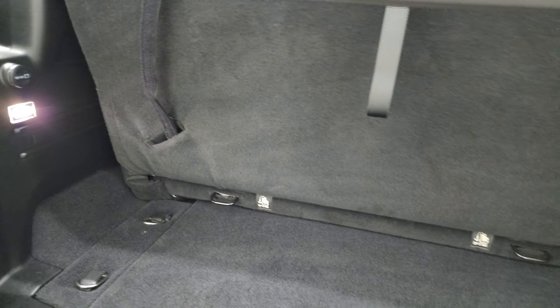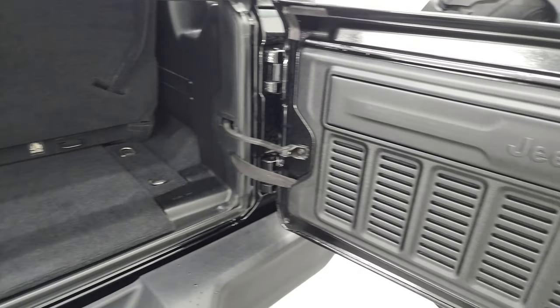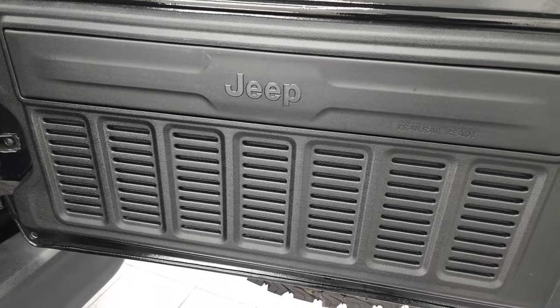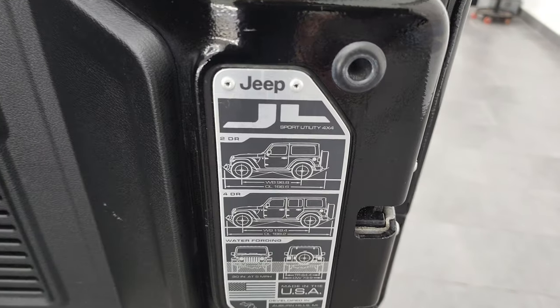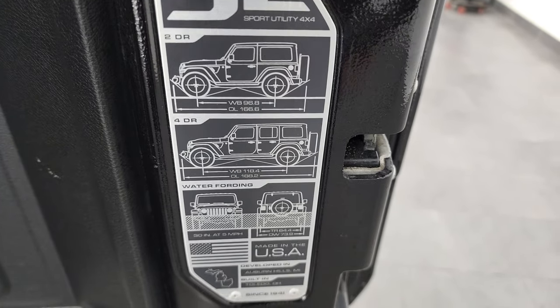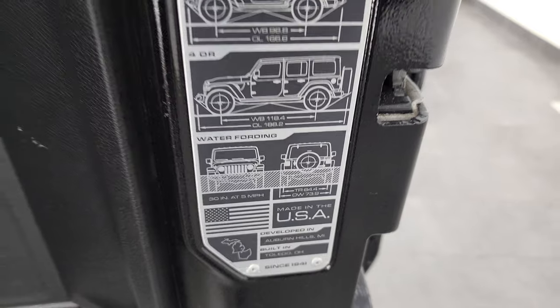This one has the soft top, but if you ever wanted to figure out how to get your hard top off your Jeep, there's a link in the upper right of the screen showing you how to do that. Notice the seven-slotted grill back here. You also get the JL badge with the two-door wheelbase and overall length.